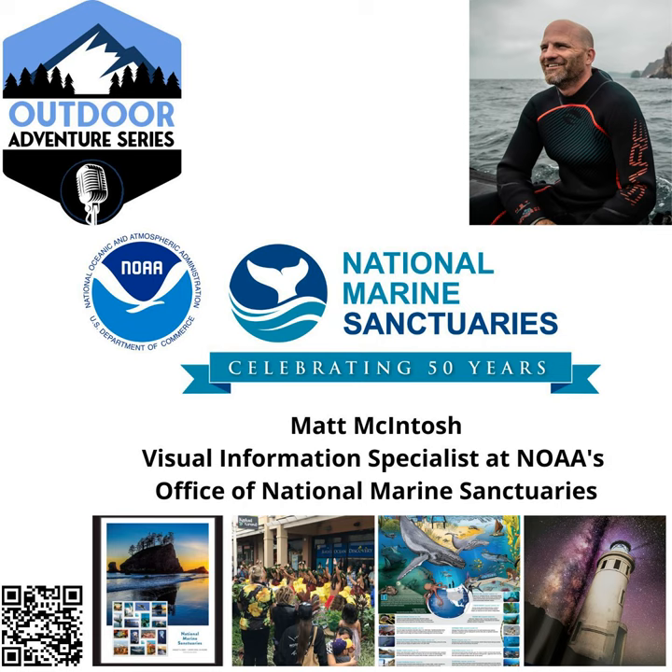The sanctuaries as well as the foundation have great social sites — they're putting stuff out almost every day. There is just a wealth of information, and I love the high quality of it. This 50th anniversary celebration is just a wonderful way to continue to spread the word. I really appreciate you taking the time out of your day and leaning into this. I know this is your first podcast, but I think it's a phenomenal interview and our listeners are going to really enjoy it. Matt, thank you for taking the time out of your day to join us on the Outdoor Adventure Series.